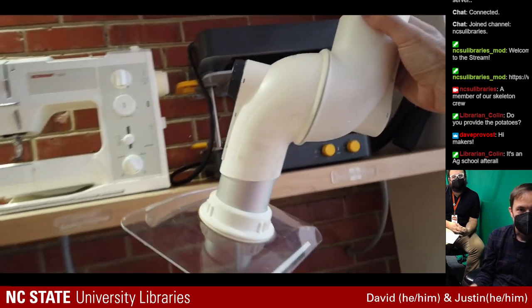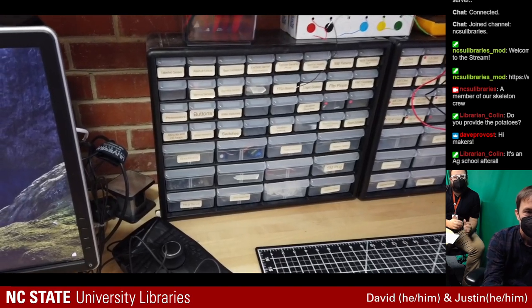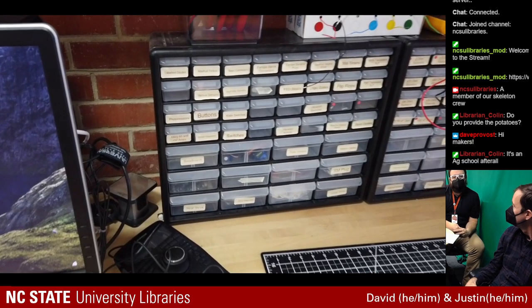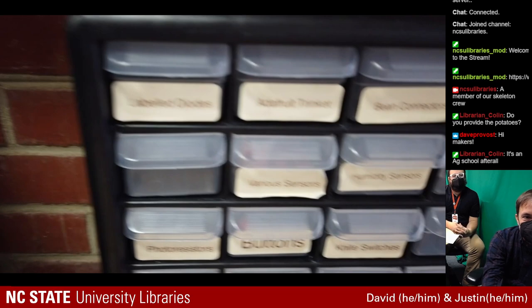Those robot arm-looking items are our ventilation throughout the space. We have about eight of those that remove any smoke if you're soldering or working with the vacuum former — any odors present from melting plastic and things like that. Some 3D printing filament we use can put off harmful fumes, so we set those up underneath those as well, partnered with the laser cutter filter to remove all the bad air from the space.